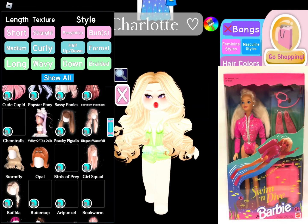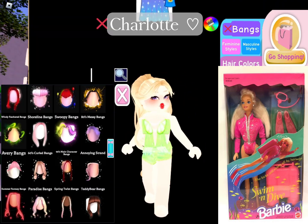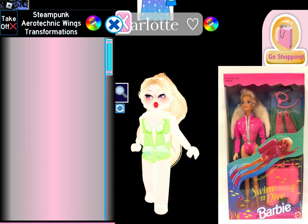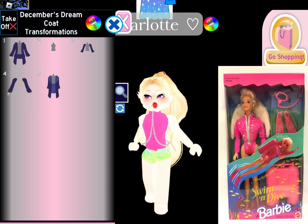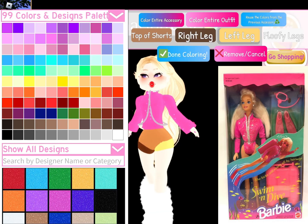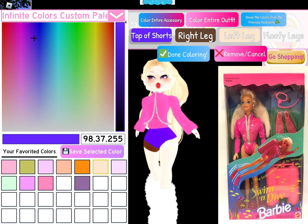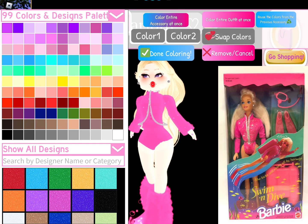Next up is this vintage Swimmer Barbie. I got this doll at a mall — I think it was V-Stop — and I got her for really cheap, like $11. Here's a picture of my doll. I don't know how I feel about the shoes. I wanted to use the cookie cutter loafers because it looks like a swimsuit like in the picture, but the cookie cutter loafers look weird with the flippers. Tell me in the comments what you think.